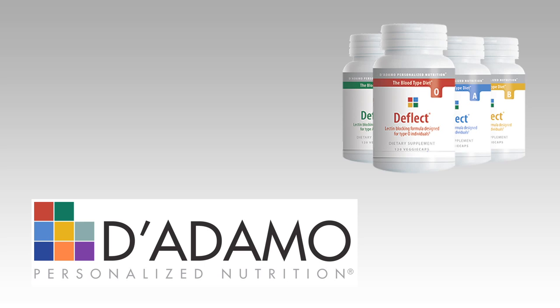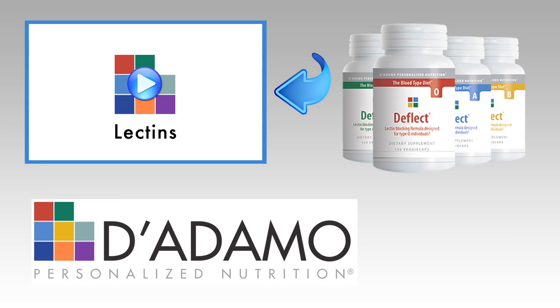Deflect is a blood type specific supplement designed to block the effects of dietary lectins. If you haven't already, click here to see the video on lectins.